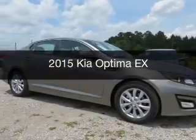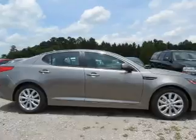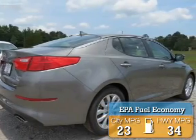This is a new 2015 Kia Optima. It's powered by front wheel drive, engine, and an automatic transmission. Great fuel efficiency saves you money by requiring fewer trips to the gas station.